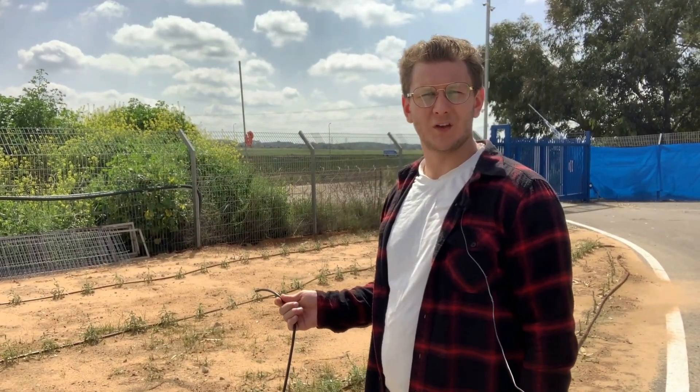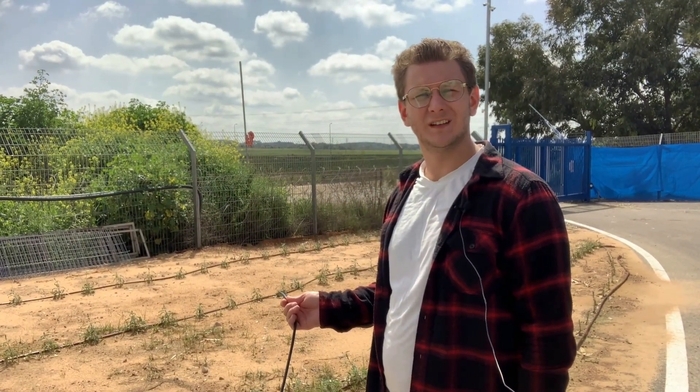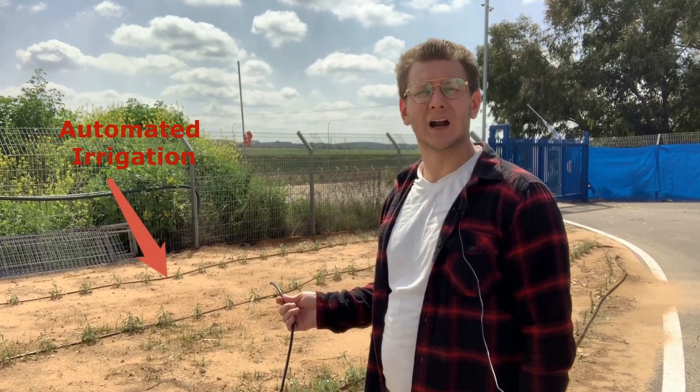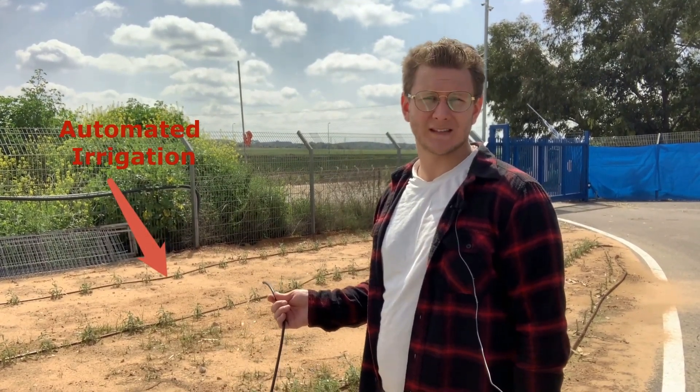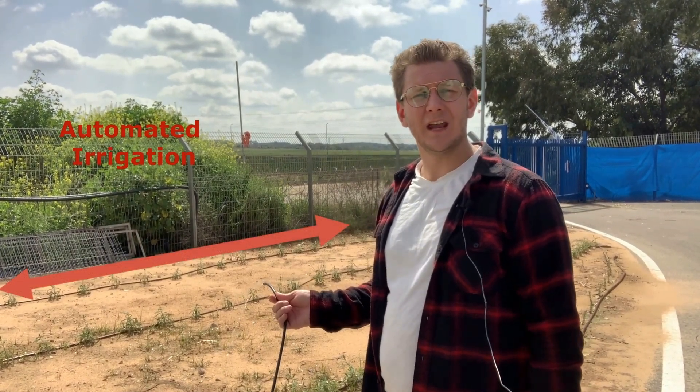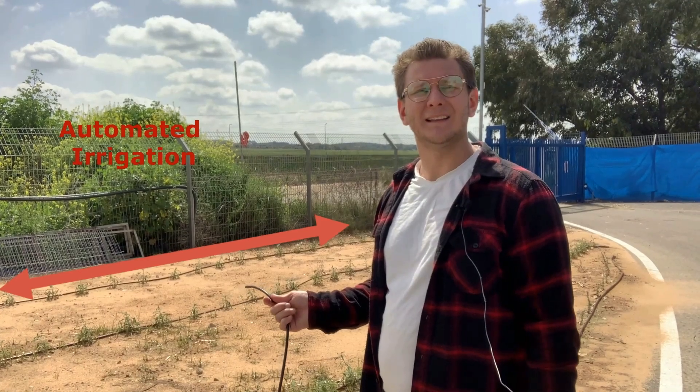The traditional approach to irrigation and fertilization does not take this fact into account, and plants are constantly under stress. Rare, once-in-a-while feeding and irregular irrigation negatively affect the productivity and quality of the crop.